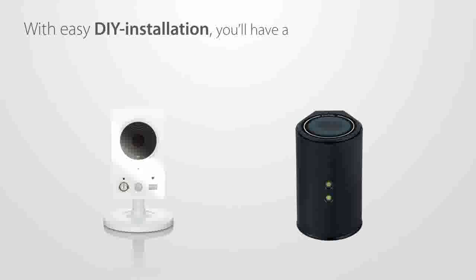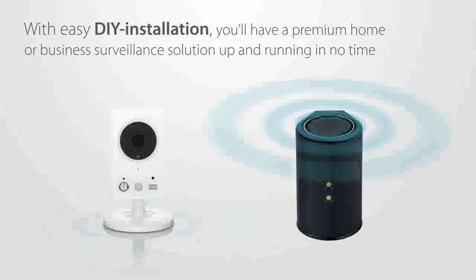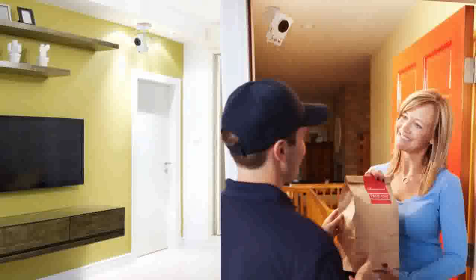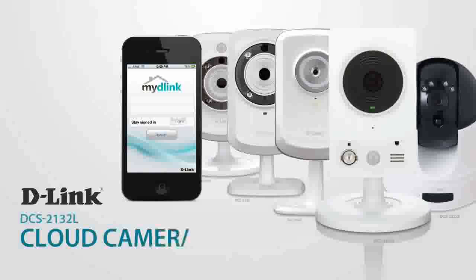With easy DIY installation, you'll have a premium home or business surveillance solution up and running in no time. And with its compact design, placement is flexible and easy. So keep an eye on what matters with the Cloud Camera 2200.